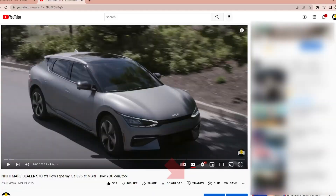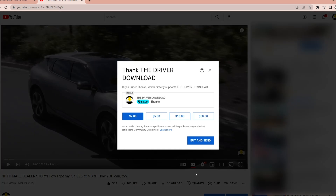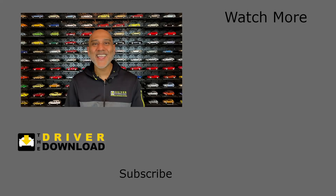I hope you enjoyed this deep dive into these tech systems. Please consider making a donation using SuperThanks — it will support the many hours that I put into making these videos. Please give the video a like, share your comments below and subscribe to the Driver Download.